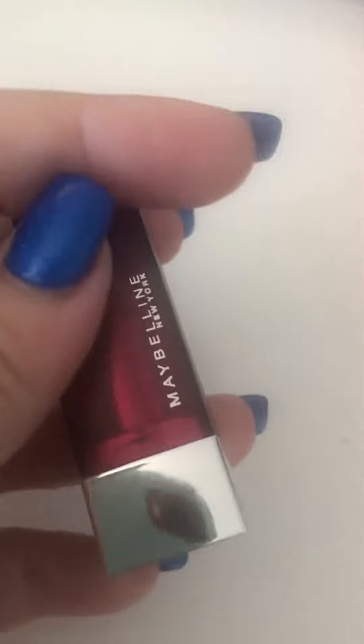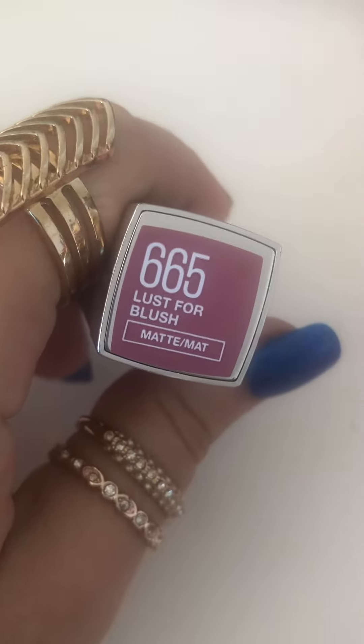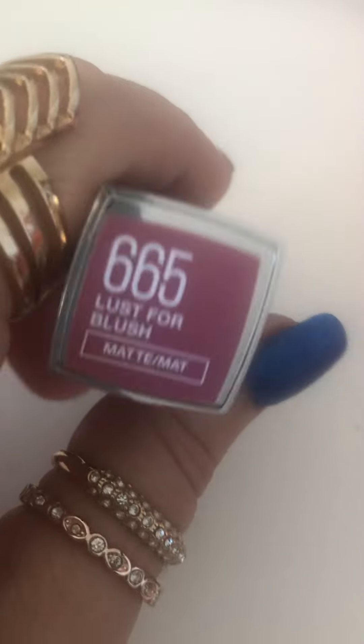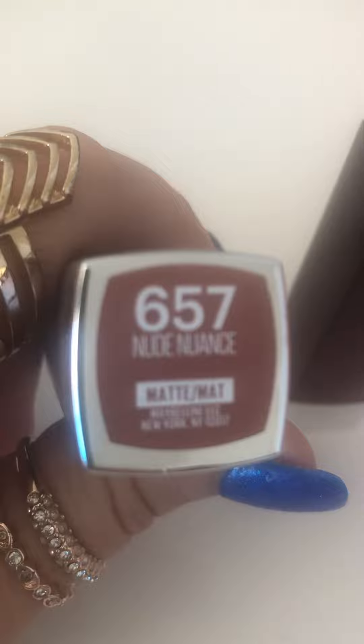Then this one is Maybelline. I got this one, and this is a beautiful color — color 665, Lash for Blush. This is very beautiful. And then I got one more Maybelline. I got this one, and this color is 657.